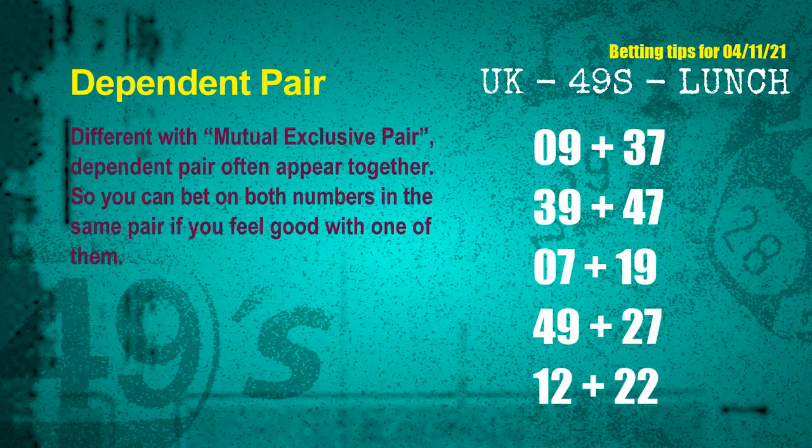Some numbers are mutual exclusive, some are dependent. Numbers in the same dependent pair you can bet on both, because they are often drawn in one draw. The dependent pairs for next draw are: first pair 09 and 37, second pair 39 and 47, third pair 07 and 19, fourth pair 49 and 27, fifth pair 12 and 22.